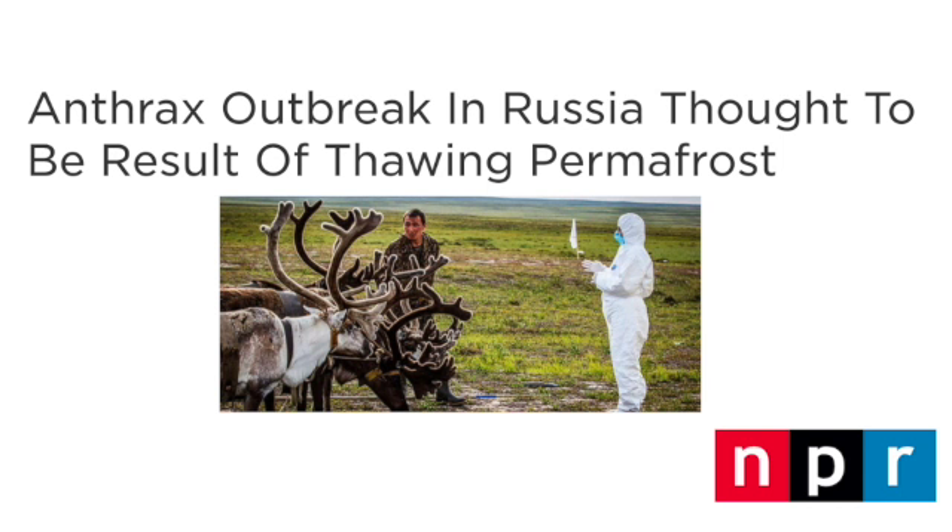In 2016, permafrost melt in Siberia caused a reindeer that had died 75 years earlier from anthrax to become exposed to the air. In this remote part of Russia, one boy died and 120 others were hospitalized. Russian officials called this permafrost a Pandora's box, as they had no idea what's in the frozen soil.